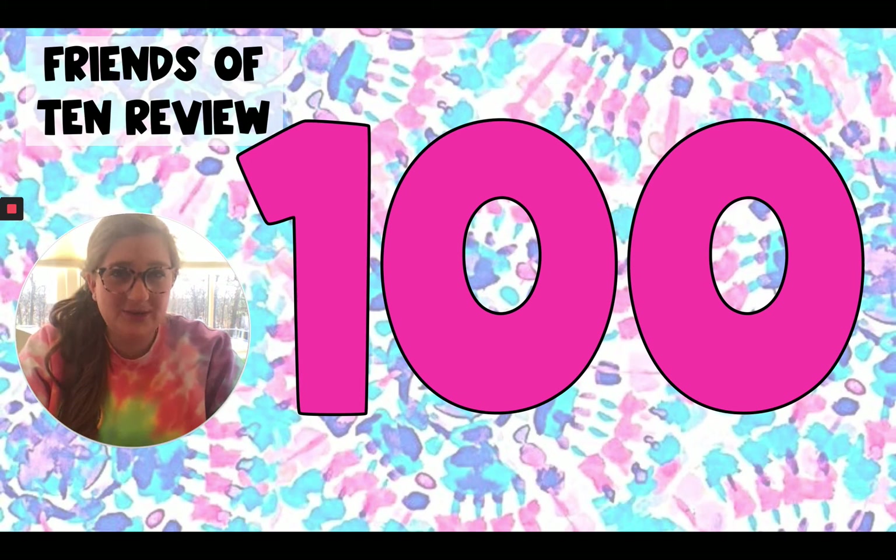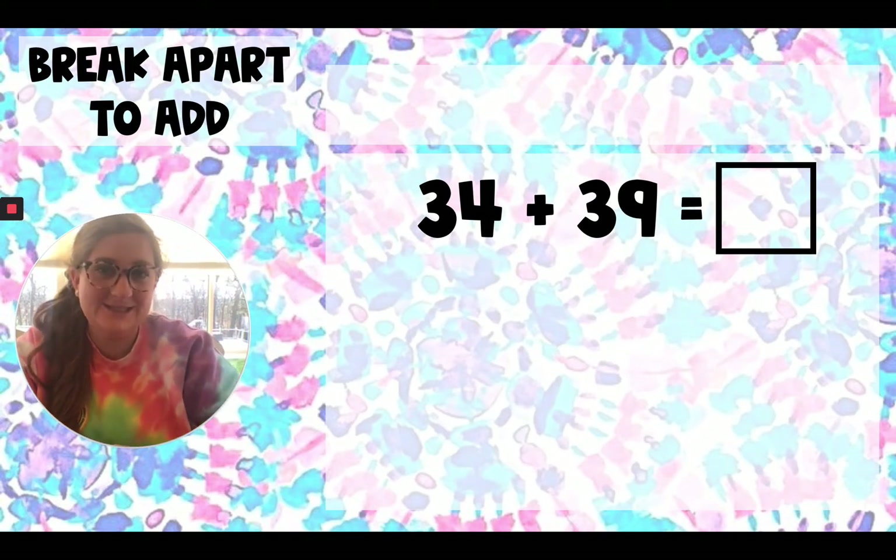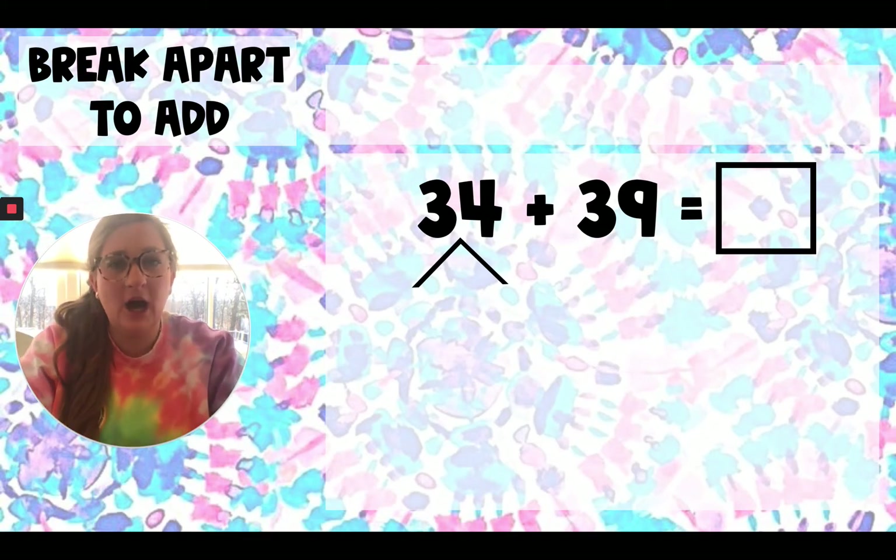Now what we're going to do is use our knowledge of friends of 10, or multiples of 10, to help us add this equation of 34 plus 39. And if you see, I used a box to represent what we don't know, which is the sum. So when the directions say to break apart to add, we have to first think to ourselves: which number am I going to break apart? With addition, we always break apart the smaller number. So which is the smaller number? Did you say 34? You're right. We're going to break apart 34. I put the caret — that little half triangle — underneath the 34 to show that's the number I'm going to break apart.